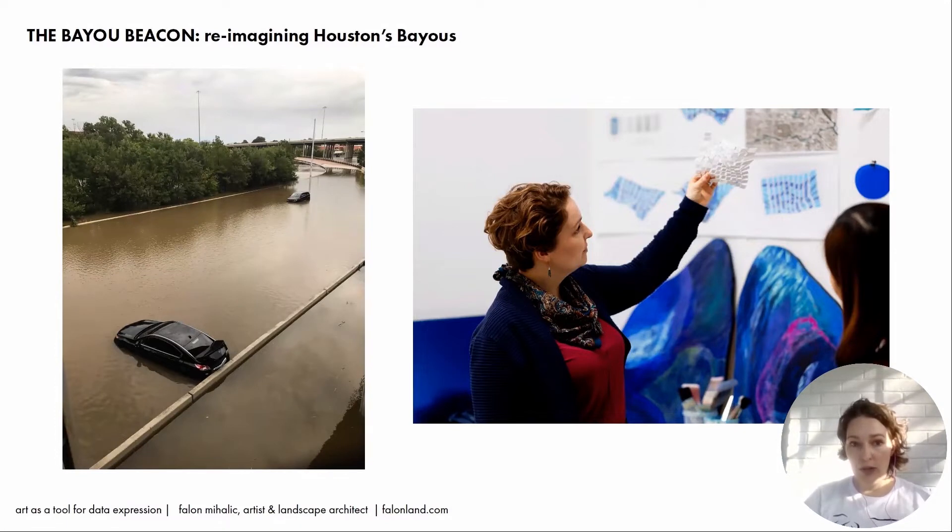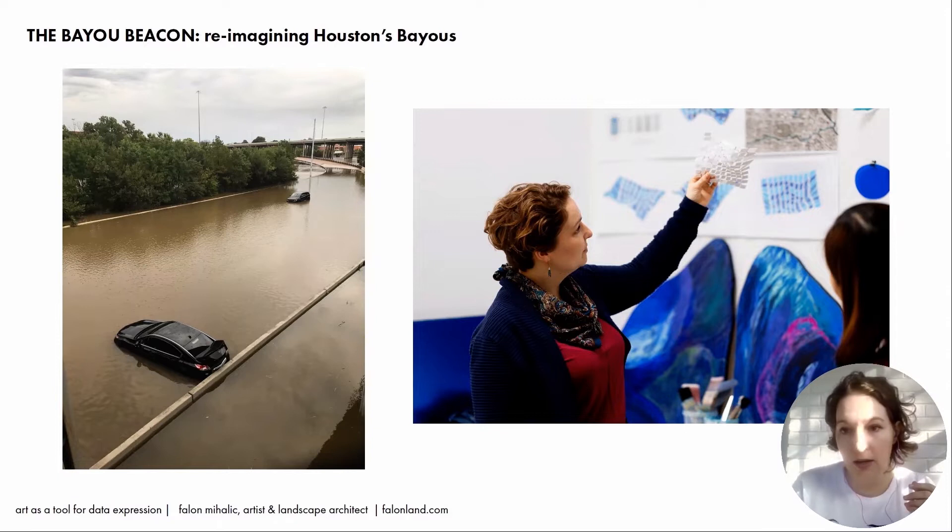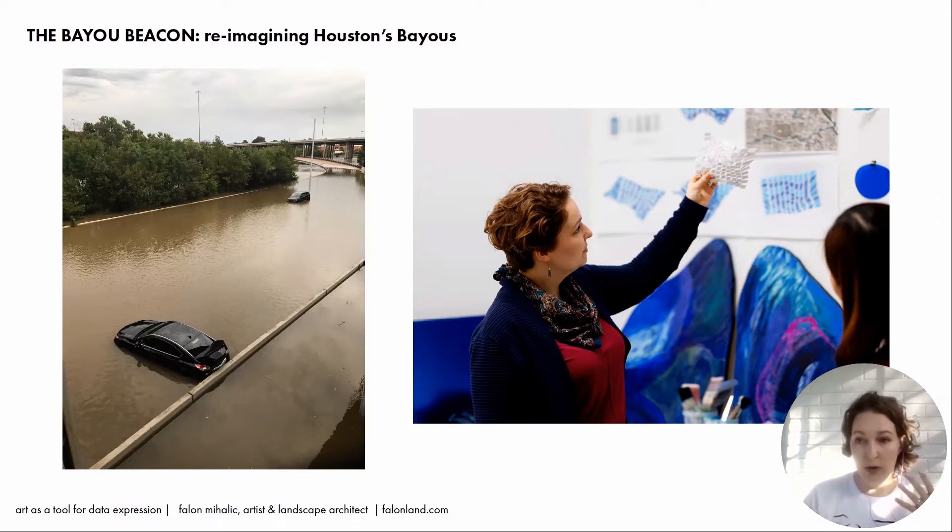I'm interested in reimagining Houston's bayous. The image on the left is not even from Hurricane Harvey — this is part of one of the bayou floodplains that flooded during Tropical Storm Imelda in 2019. On the right, we're prototyping some different ideas about expressing water data in the studio. The work is about expressing the bayous as a fluctuating system — fluctuating all day, every day, in flood, in drought, in a typical rainstorm, on a sunny afternoon. It is always flowing water related to the watershed, but it is kind of perceived as background noise.